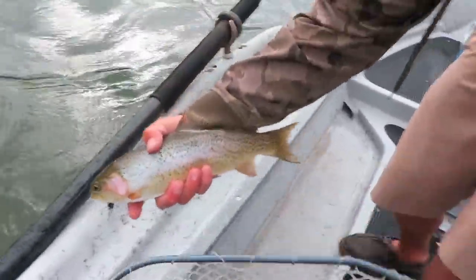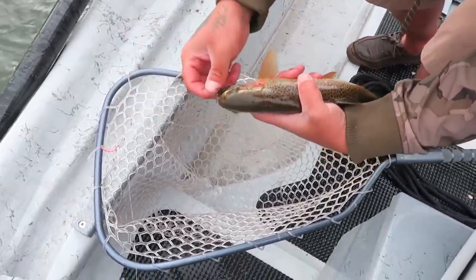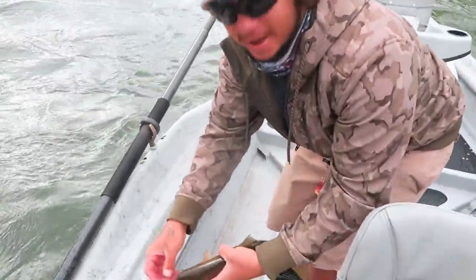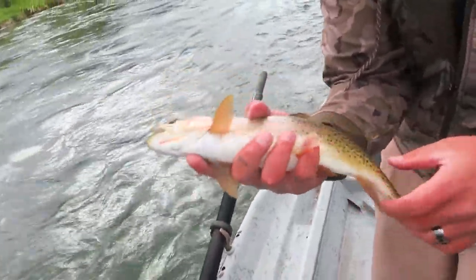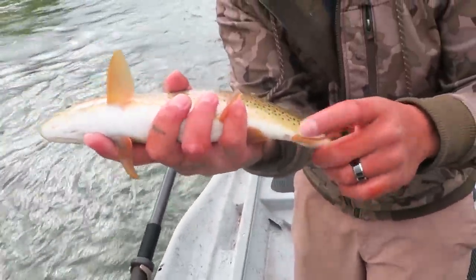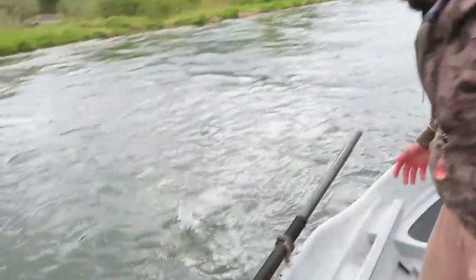Guys, it looks like a rainbow. I've been getting a lot of flack about this. It looks like a rainbow, but it is a cutthroat, right? Yeah. Show us why. You got the slits, and there's no white tips on the fins. No white tips — cutthroat. There he goes. Nice, man. That's two fish. We didn't catch any fish up here last time.